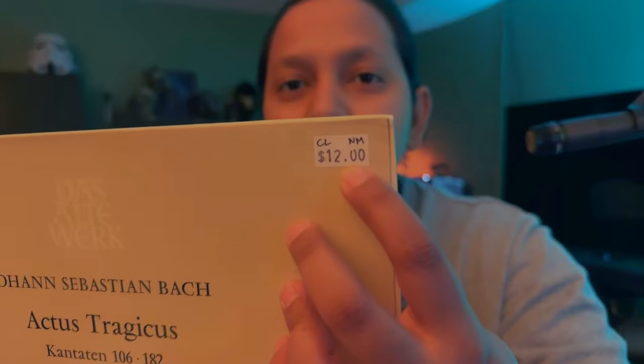Last up, I got another Johann Sebastian Bach. This cover feels plasticky — I got it for twelve dollars and it's near mint. It opens up nicely, there's only one disc, and it's in plastic. But yeah, that's all the records I picked up during Record Store Crawl 2024, presented by Audio-Technica, Discogs, and Warner Music Group.